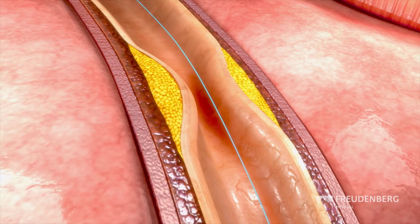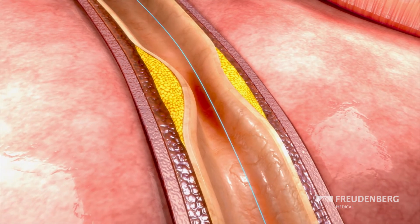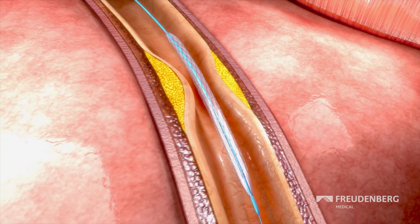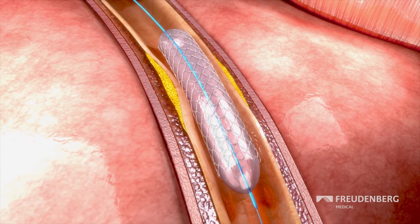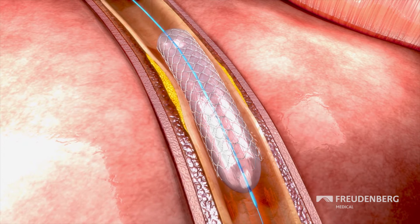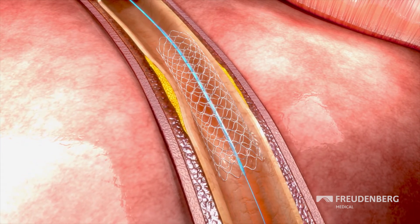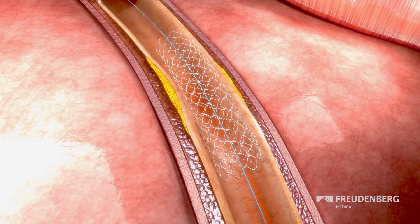In so-called balloon dilation, a tiny balloon is attached to the tip of a thin catheter, placed in the constricted area, and blown up to mechanically expand the blood vessel. The balloon catheter is then removed immediately. The drugs and, if necessary, a metal stent remain.